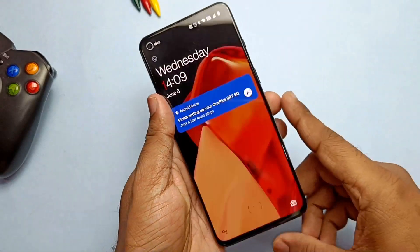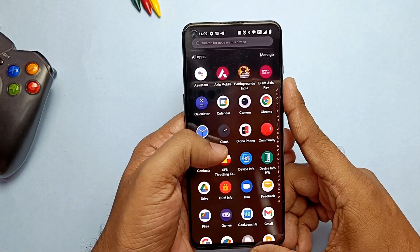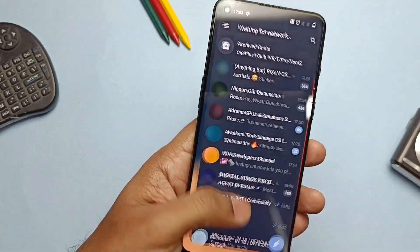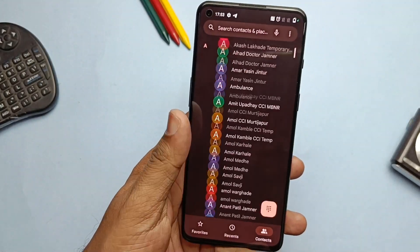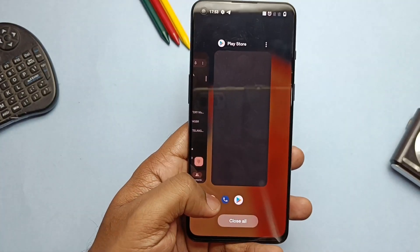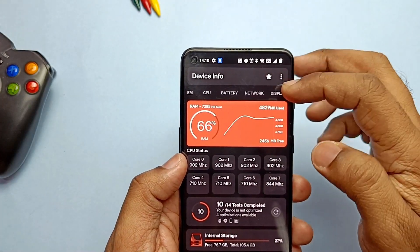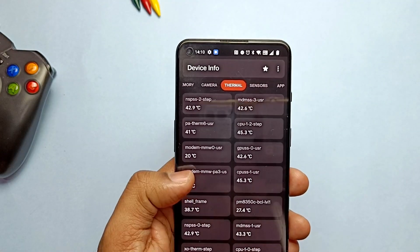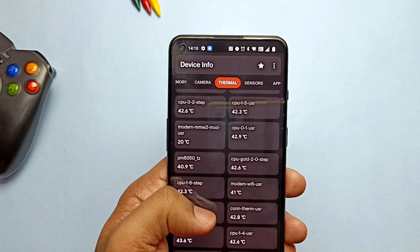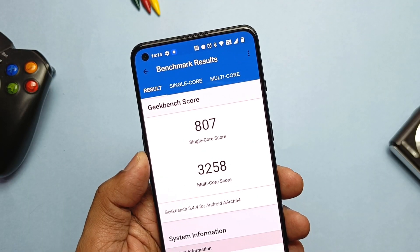First we'll do the performance test using Geekbench, which is the most reliable source for Android device performance testing. The new update comes with the HyperBoost 2.1 engine, so the system runs without lag even under heavy load. I really felt this in overall app use — opening, scrolling, swiping, touch response, and RAM management are all very good. As this is an alpha build, I did notice minor lag in some apps like Google Keep. First I checked the CPU temperature — it was normal, ranging between 42 to 45 degrees for the different cores.